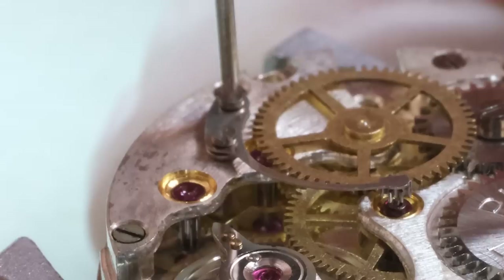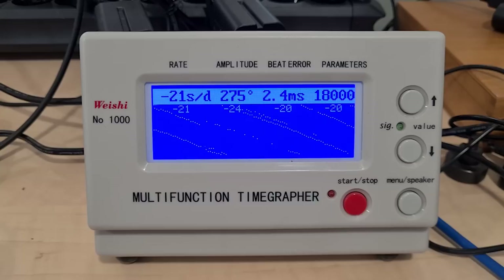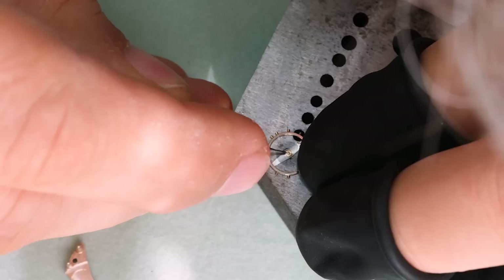With the driving wheel and the seconds pinion in place, let's check the timegrapher. That looks actually fairly decent — we need to adjust the rate and the beat error, but it looks alright otherwise. So let's adjust the beat error.